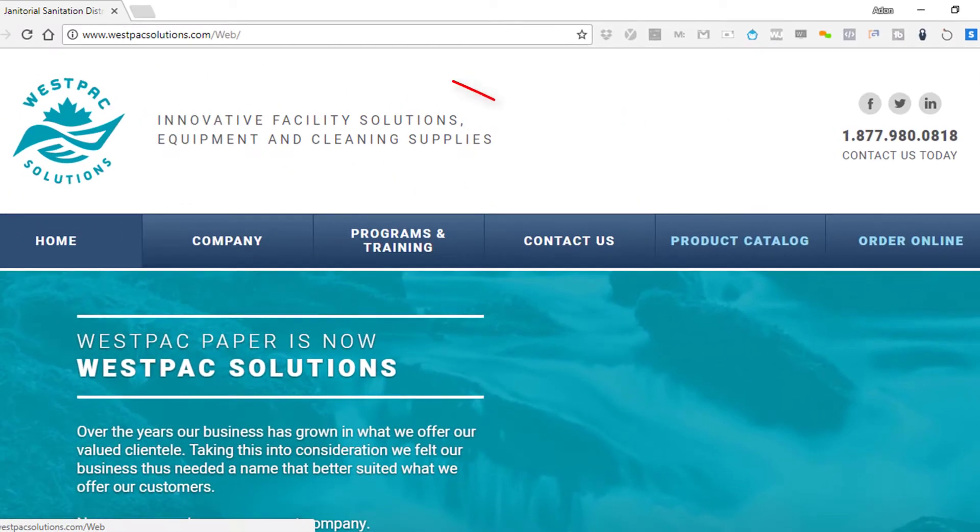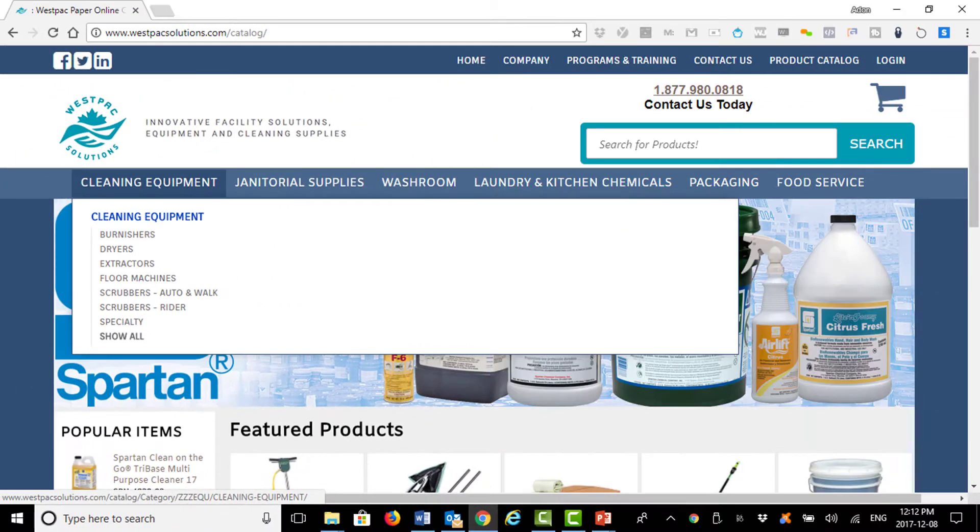We have a full product catalog to browse our extensive line of leading-edge products, segmented into six easy-to-navigate categories.